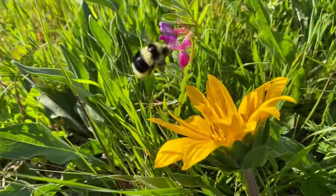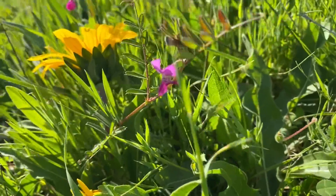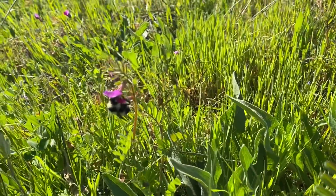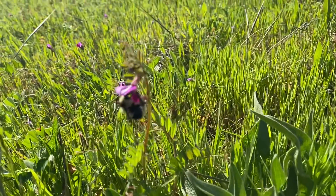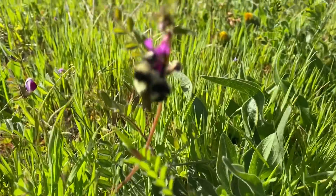Y'all see the bumblebee? Springtime. These bees play a huge part — not only these bees, but the honeybees as well. Up close and personal with a bumblebee.